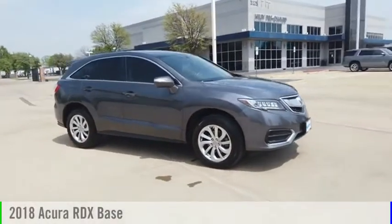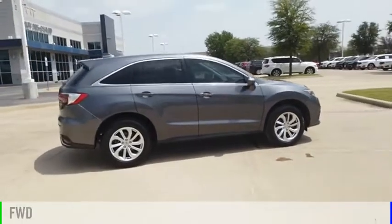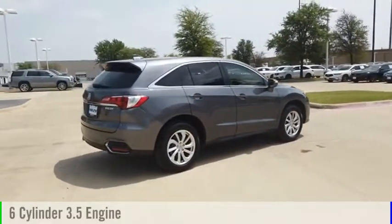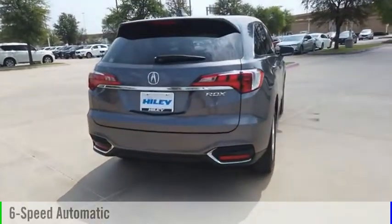Take a ride in the 2018 RDX. This vehicle is powered by a front-wheel drive, 6-cylinder, 3.5-liter engine, and comes with a 6-speed automatic transmission.